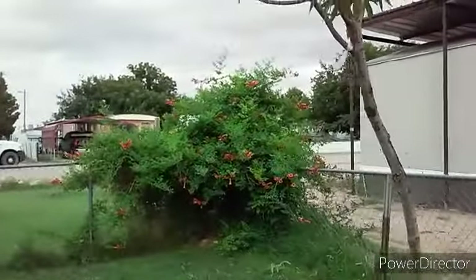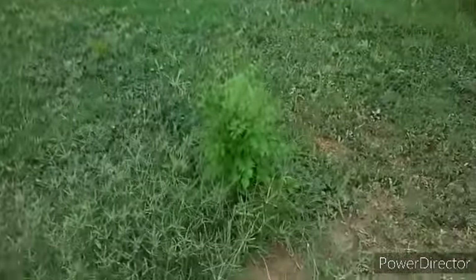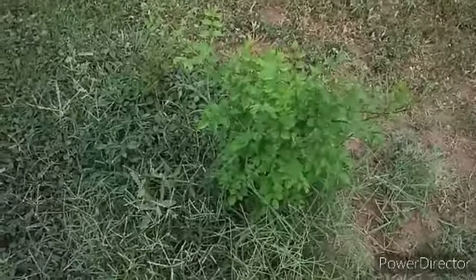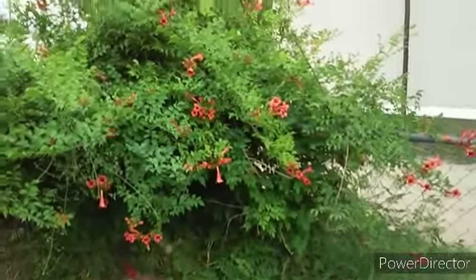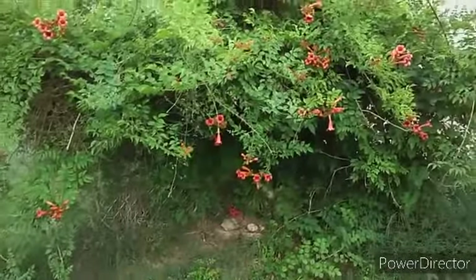My honeysuckle is over here, and I have a honeysuckle growing right here. The kids planted a bunch of them all around this area when they were here last year. Tyler kind of runs over them sometimes with the lawnmower. There's a honeysuckle - look at it, so pretty. It's huge and it gets bigger every year.